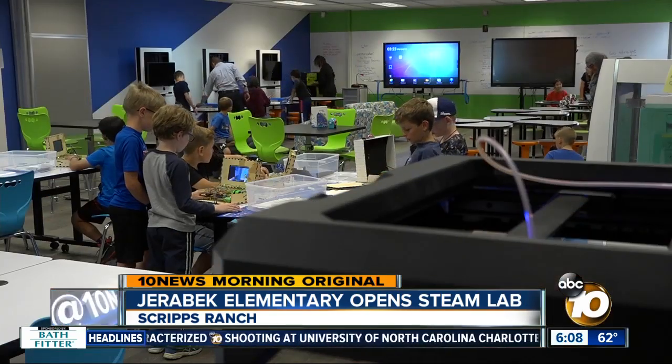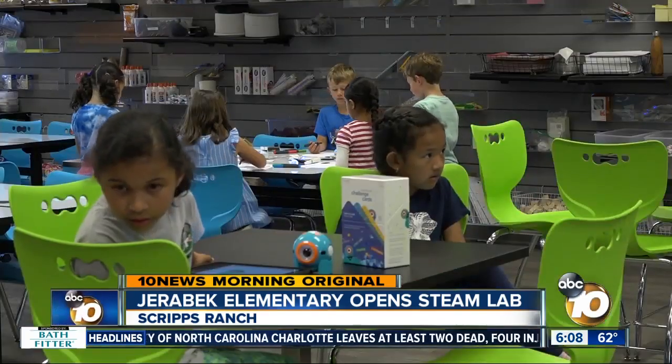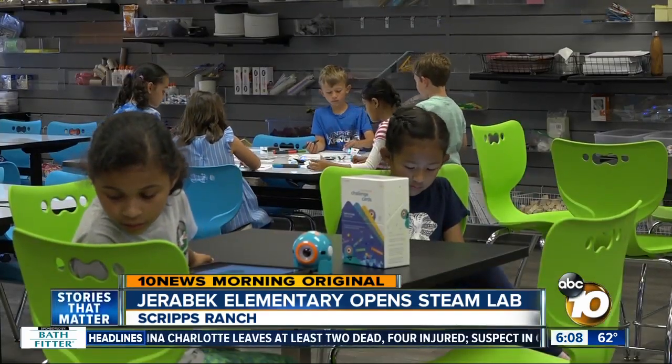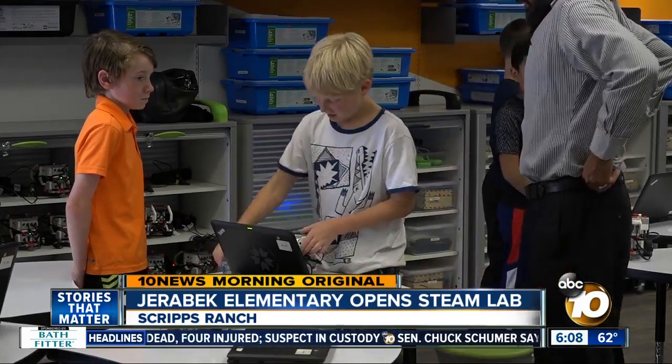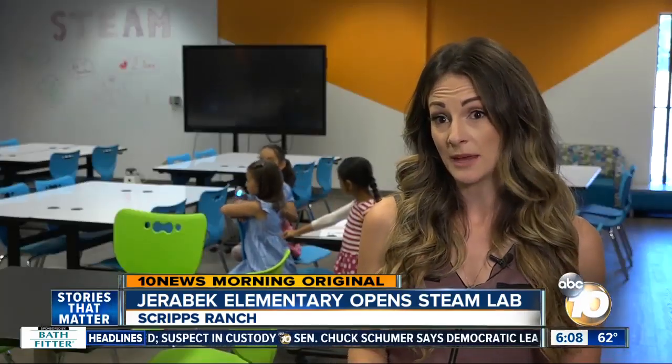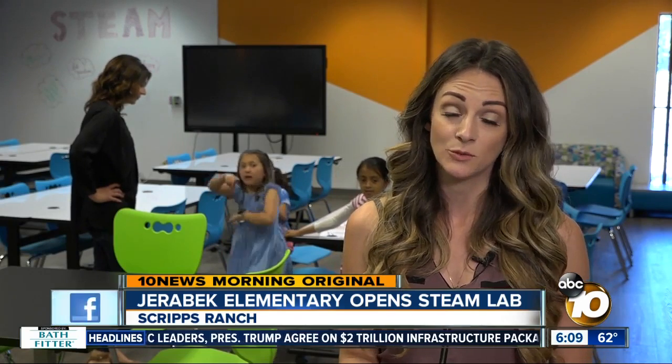Parents, many of whom work in STEAM fields, came up with the idea in 2017. Since then, they've volunteered to make it a reality and act as role models for the next wave of STEAM employees. We want it to be their environment — we want the kids to feel a sense of ownership and to feel empowered to come in here and really just start taking chances and risks and do things that will really enhance their skill set.